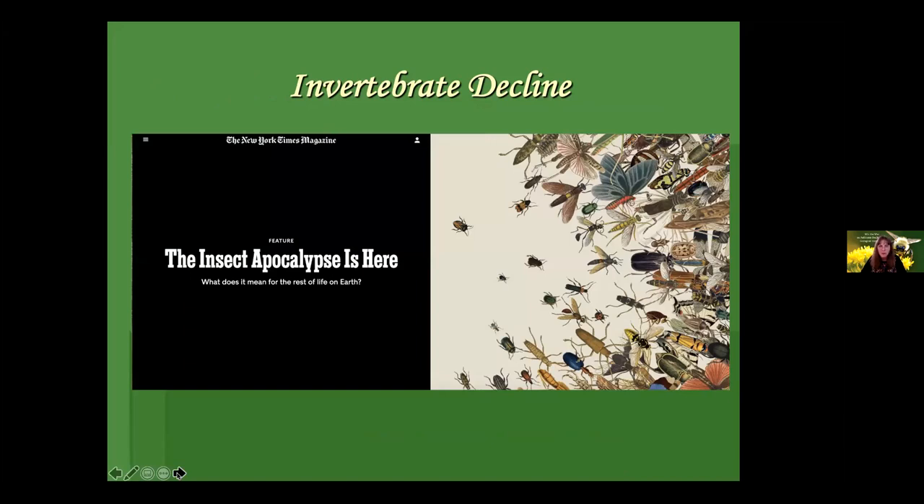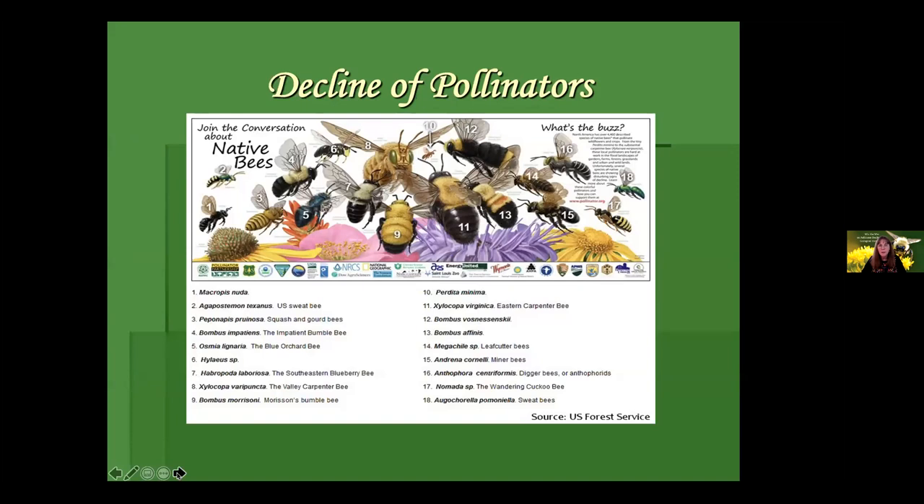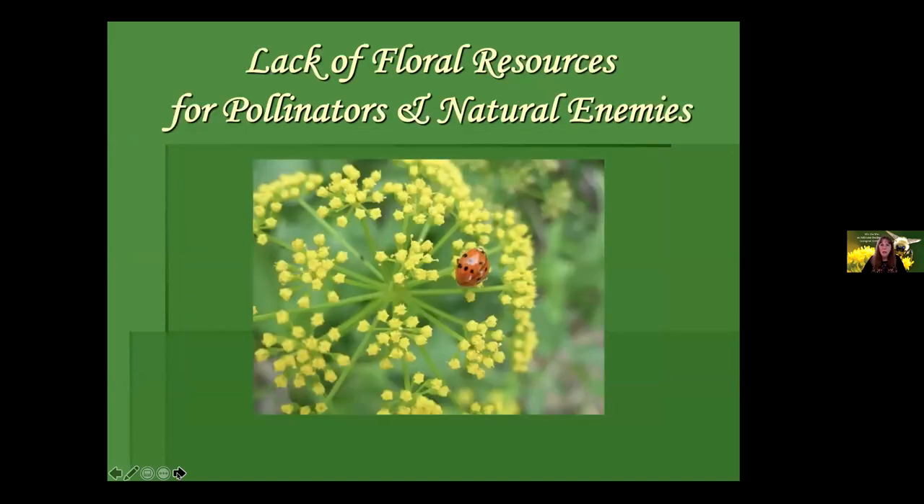Whether anecdotally or scientifically, invertebrate decline is happening. Many of our pollinators — and our bee pollinators, the most important pollinators in many cases — are in severe decline as well. We have a lack of floral resources for pollinators and other creatures we want in our landscapes, including natural enemies like lady beetles, which are wonderful predators of aphids. A lot of the plants we'll discuss today do other functions beyond feeding pollinators: feeding protein to natural enemies, providing seed sources for birds, and providing habitat for creatures especially in winter.